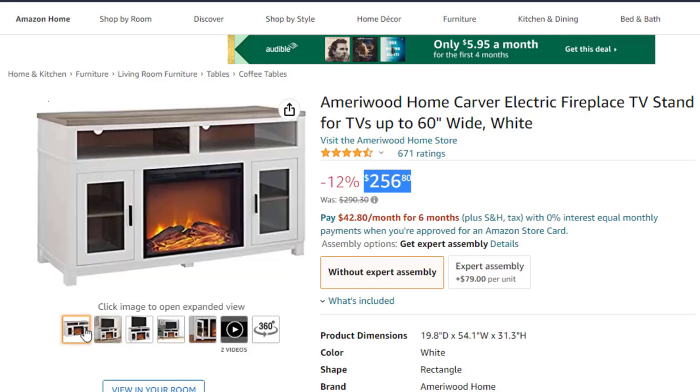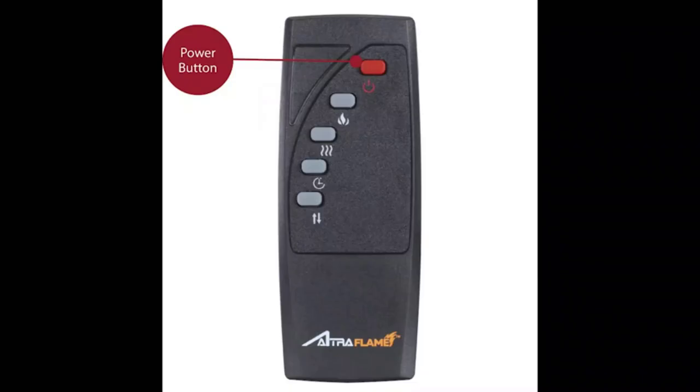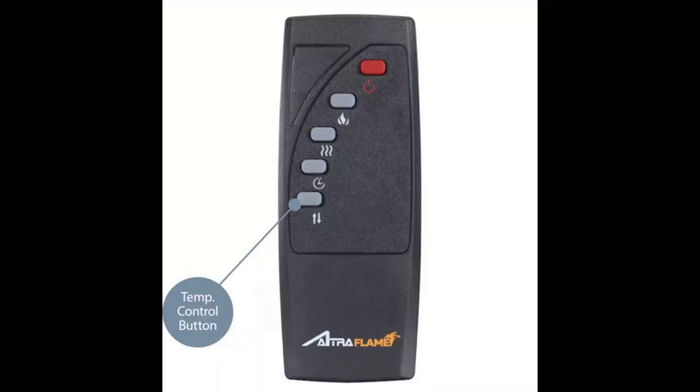The touch panel, remote control, and LED bulbs provide you with many different settings to keep the mood and temperature just right. The beautiful white finish is accented by a medium brown woodgrain top and two tempered glass side cabinet doors. The Carver fireplace and TV stand has both open and closed storage shelves to keep your entertainment components organized. Each shelf is equipped with a wire management cutout to keep your cords neat and tidy. The Carver TV stand measures 31.3-inch H x 54.1 W x 10.8 D and accommodates most 60-inch flat panel TVs with a maximum weight of 95 pounds. Two adults are recommended for assembly.